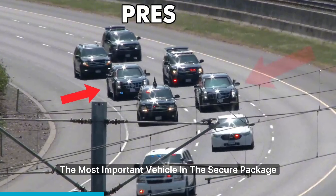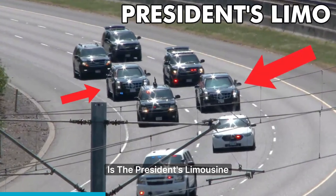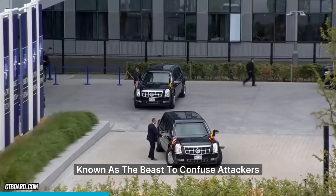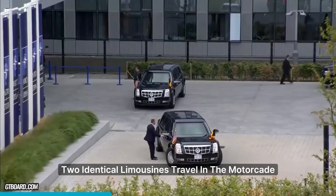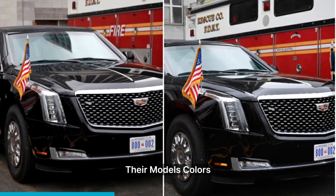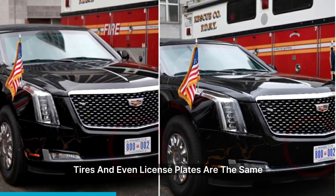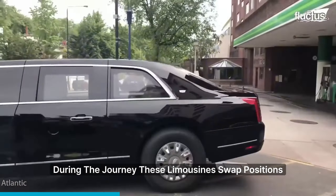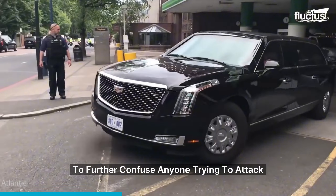The most important vehicle in the Secure Package is the president's limousine, known as the Beast. To confuse attackers, two identical limousines travel in the motorcade, with no visible differences between them. Their models, colors, tires, and even license plates are the same. During the journey, these limousines swap positions to further confuse anyone trying to attack.